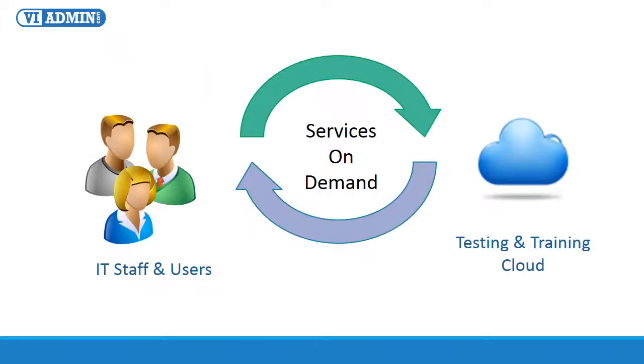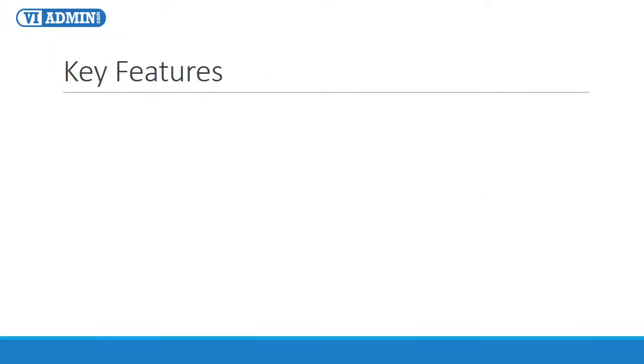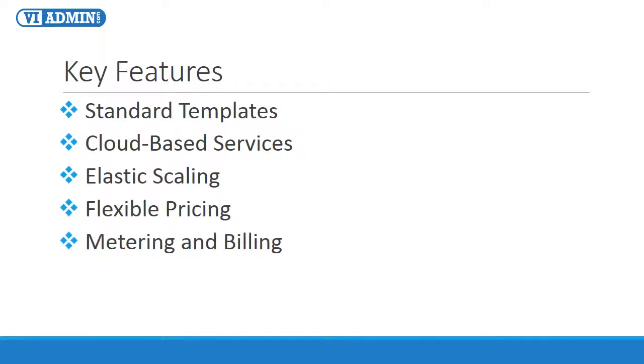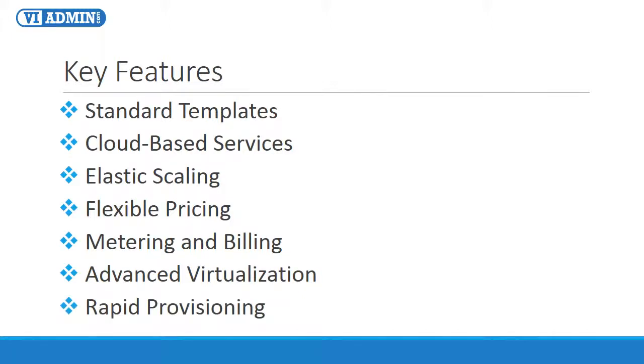With our cloud-based VMware testing and training lab, we offer a new method of delivering complex testing and training environments that overcome many of the challenges of traditional testing environments. By adopting the private test cloud methodology, your IT staff and users can access services which traditionally were extremely hard to configure and very expensive, immediately and at a fraction of the cost. Our test cloud offers an improved means of infrastructure management and supports faster service delivery. The key features include standardized server templates, cloud-based services, elastic scaling, flexible pricing, metering and billing capability, advanced virtualization features, and rapid provisioning of resources.